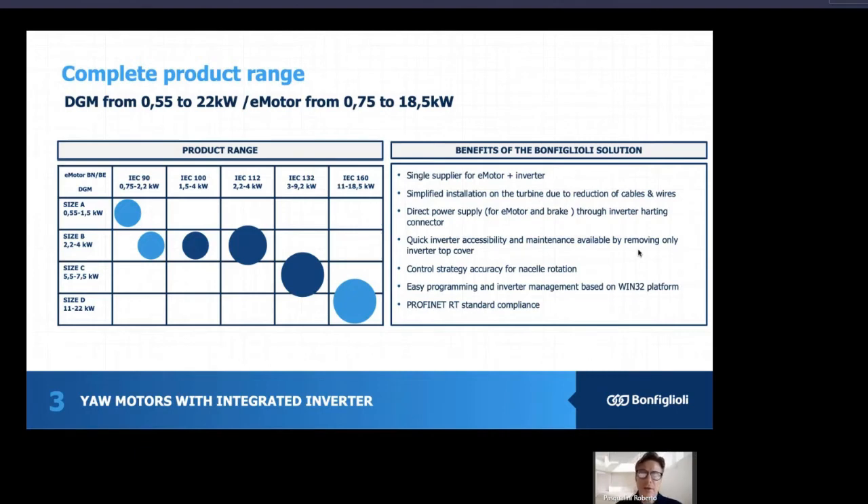Again, the benefits can be summarized as: a single supplier for the e-motor plus the inverter, a strong simplification of installation in the wind turbine due to the reduction of cables and wires, direct power supply through inverter hat-in connection, quick inverter accessibility and maintenance availability by removing only the inverter top cover, a higher control strategy accuracy for nacelle rotation, and easy programming and inverter management based on the Win32 platform.